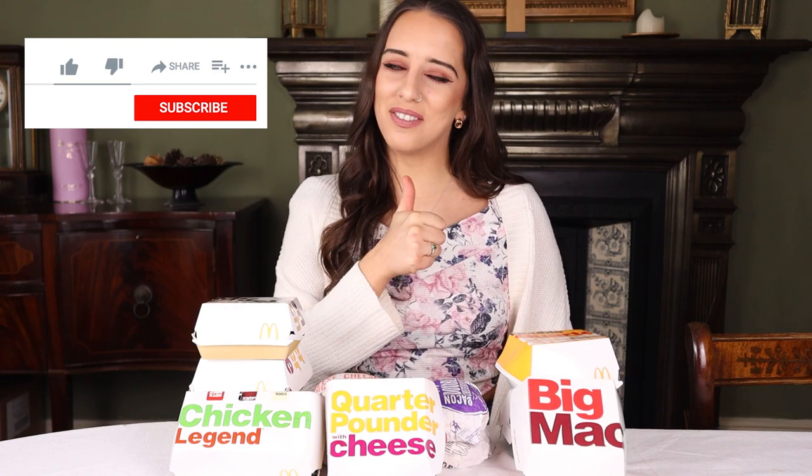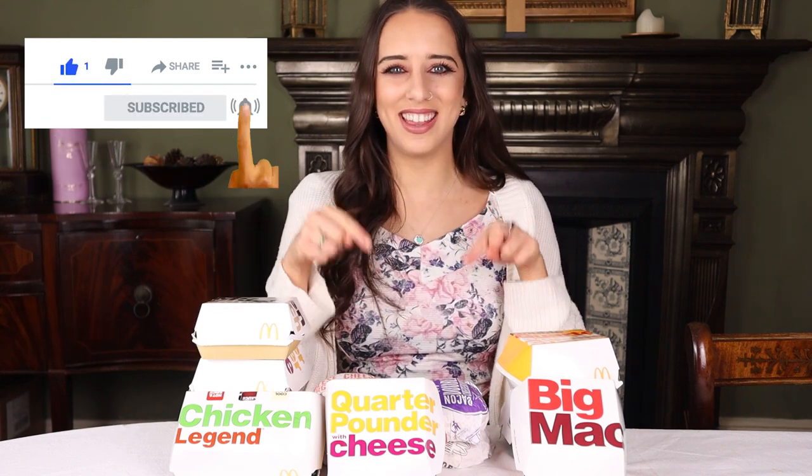If this sounds like the kind of video that would interest you, please keep watching. If you like this video, give me a thumbs up, and if you don't already subscribe, go and hit that subscribe button. Without further ado, let's get into the video.